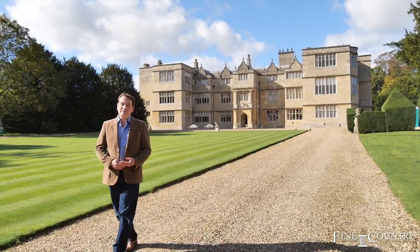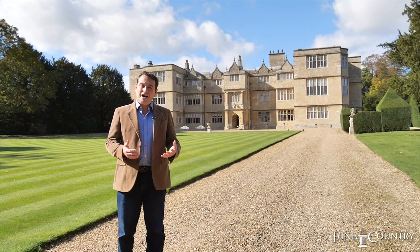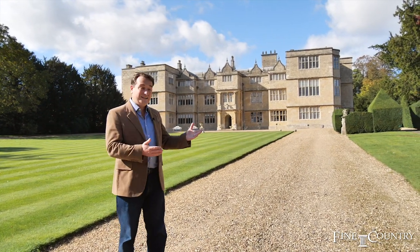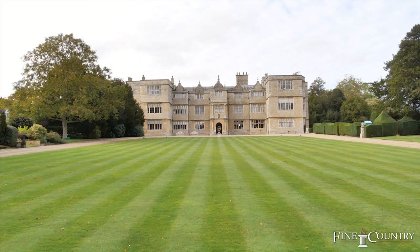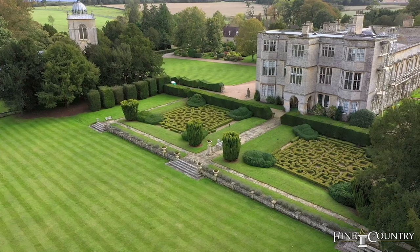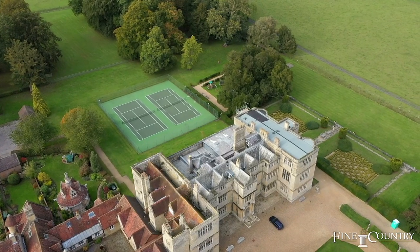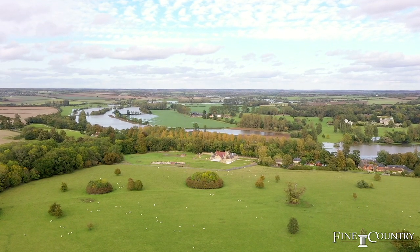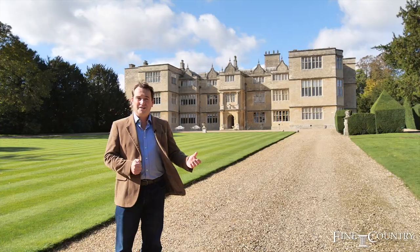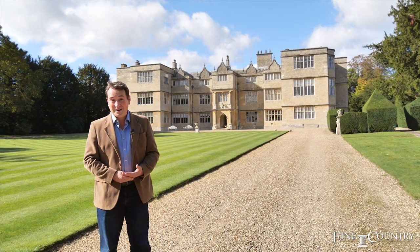Hello, I'm Hayden van Rienen from Fine & Country, ONI and North Buckinghamshire. Today I'm in Gayhurst, specifically at Gayhurst House, which is a beautiful, absolutely stunning grade one listed Elizabethan mansion. I love this property so much because it has the most beautiful open setting, countryside views, tennis courts, and so much more. If you'd like to come with me, I'll show you around.